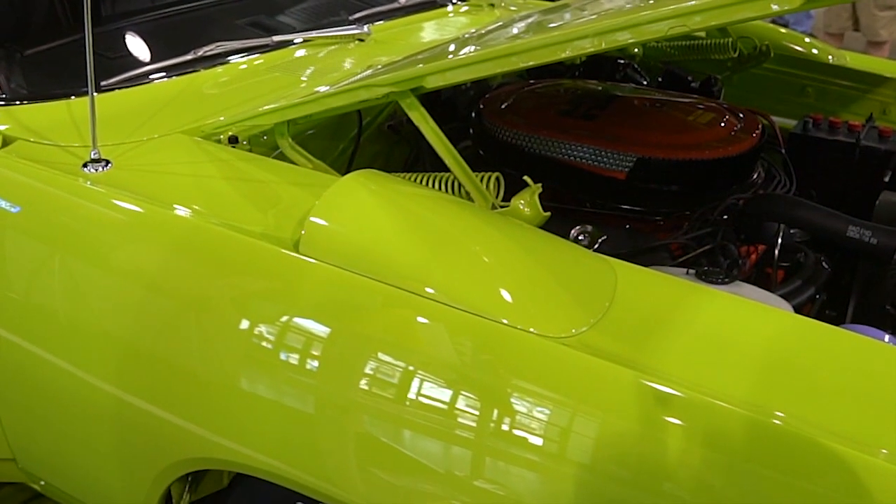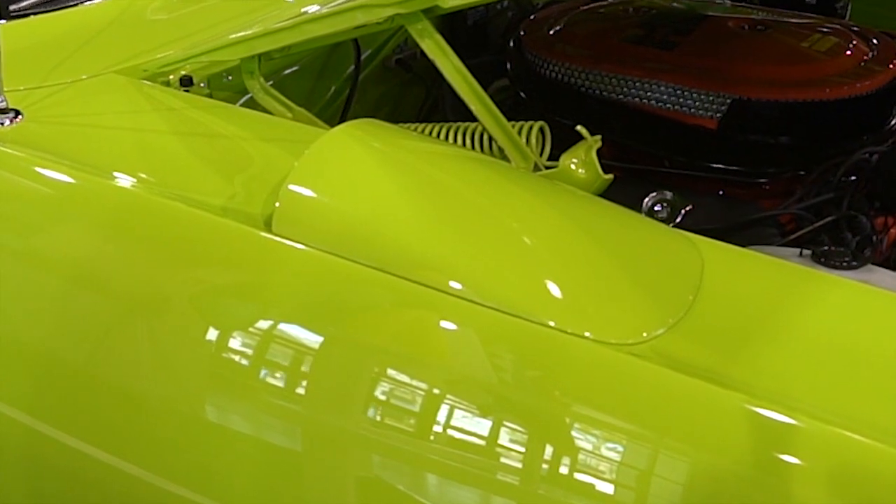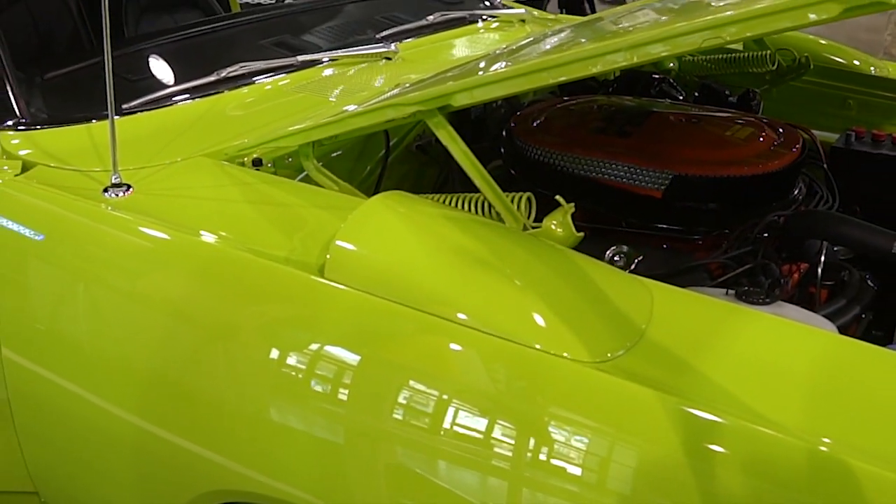The scoops on it — everybody thinks that they're for tire clearance or to pull heat out — but actually they are to run the air over the top of the car at higher speeds.